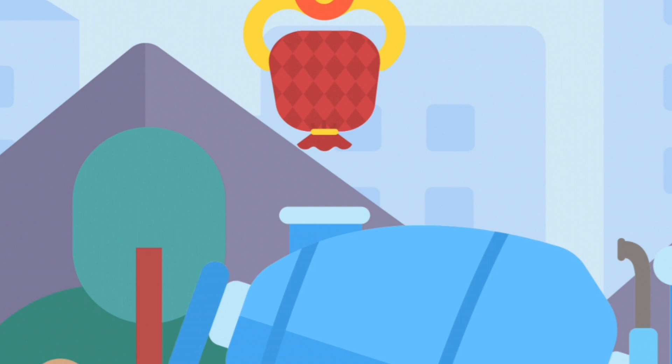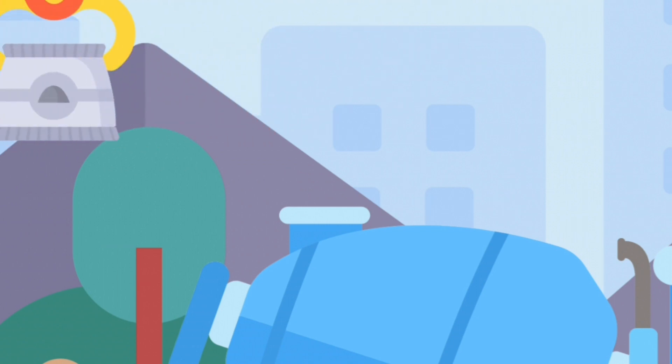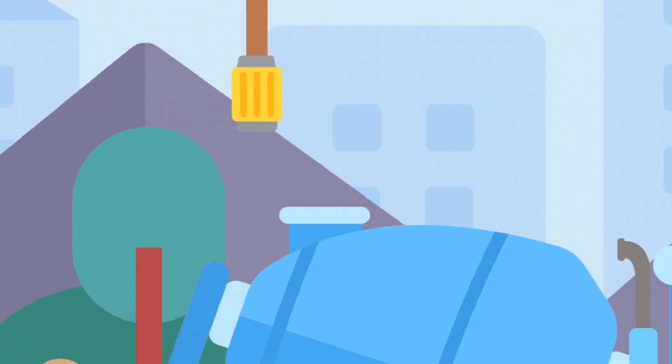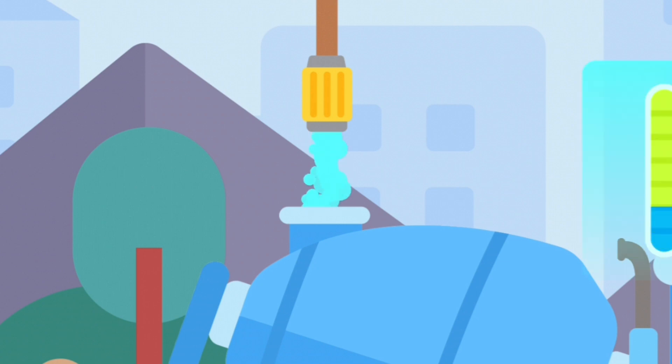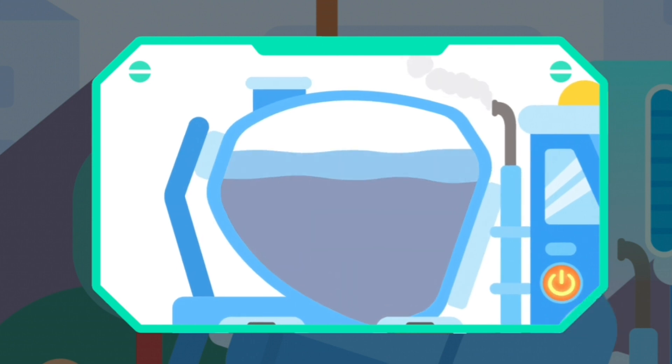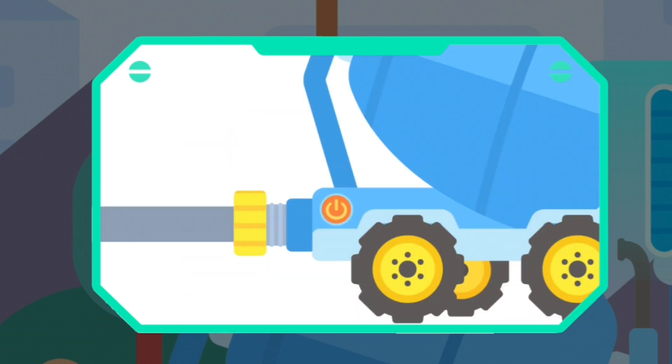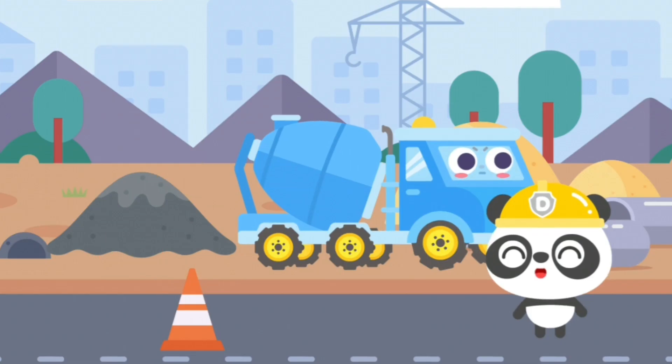Add some sand. Add some cement. Add some water. Turn on the switch. Wow, so much concrete. Thank you, Doodoo Engineering Fleet.